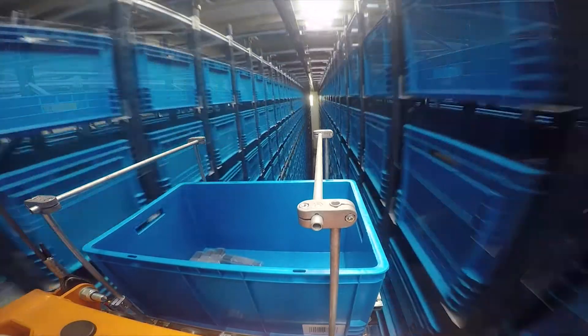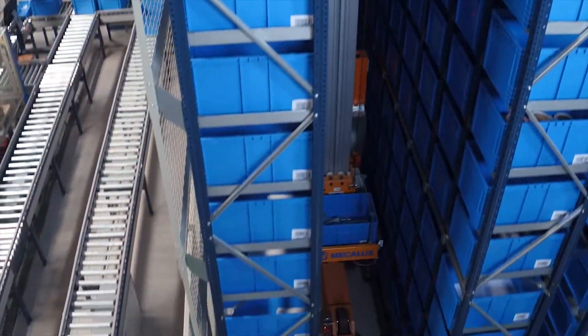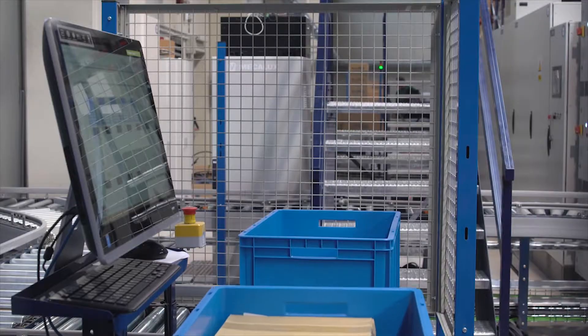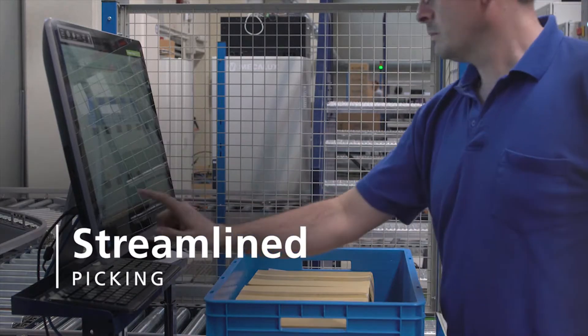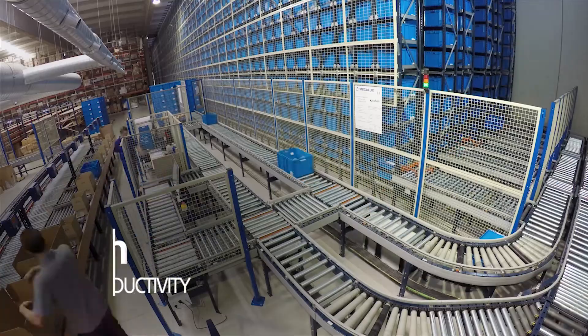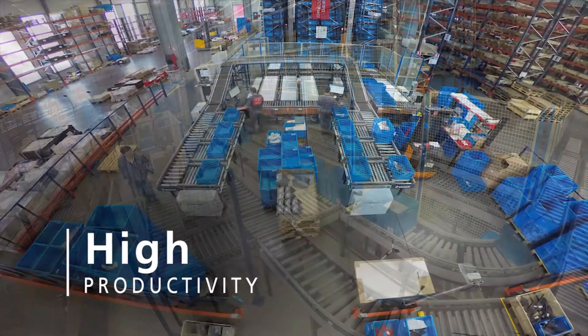The stacker crane is tasked with moving the product needed to prepare orders to the picking stations, so the operator can stay in the same place. This is a product-to-person system, which speeds up order preparation.